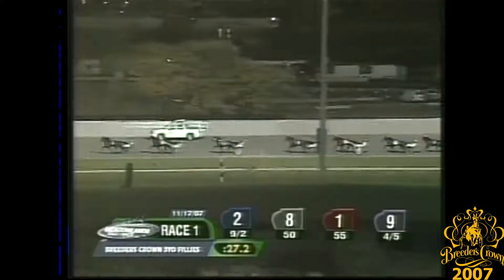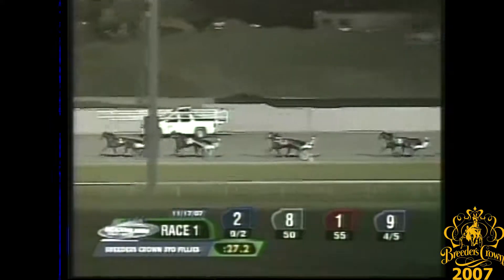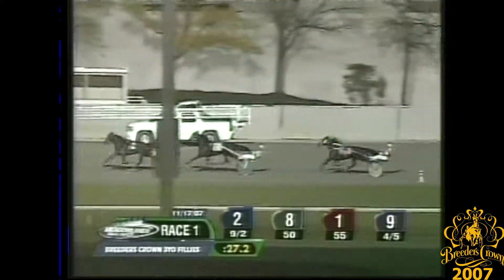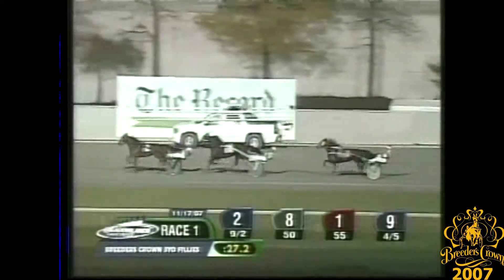They're strung out in straight alignment and Flash Lightning is out there winging on the lead. Southwind Serena moving closer, she's under tight lines in that pocket spot second. Granny Gee is two lengths further back in third. Then another three to Pampered Princess, trotting comfortably in fourth.